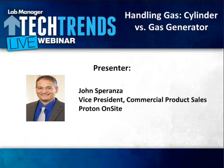Hello, everyone, and welcome to LabManager's Tech Trends Webinar Series. My name is Trevor Henderson, Technology Editor for LabManager, and I will be moderating today's discussion, which will focus on laboratory gas generators.